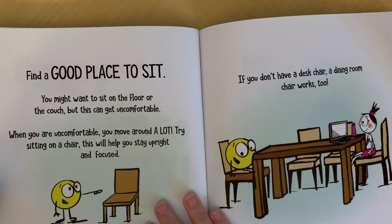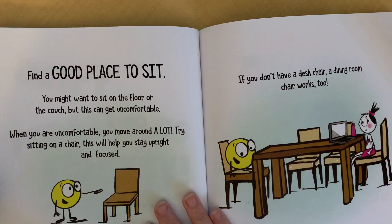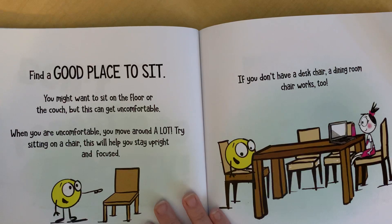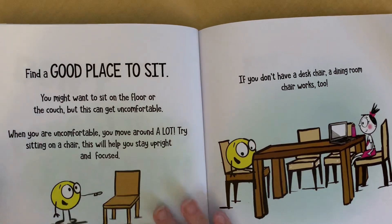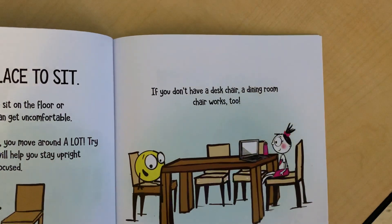Find a good place to sit. You might want to sit on the floor or the couch, but this can get uncomfortable. When you are uncomfortable, you move around a lot. Try sitting in a chair — this will help you stay upright and focused. If you don't have a desk chair, a dining room chair works too.